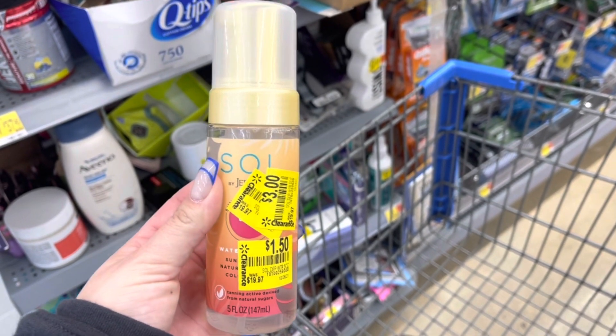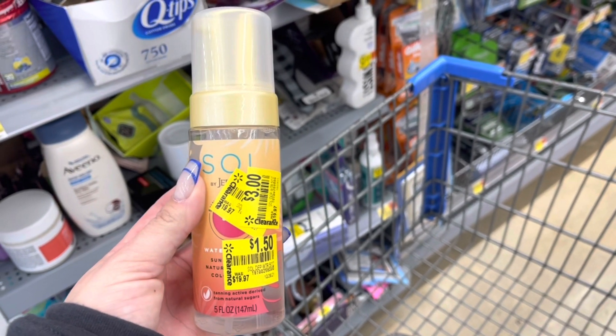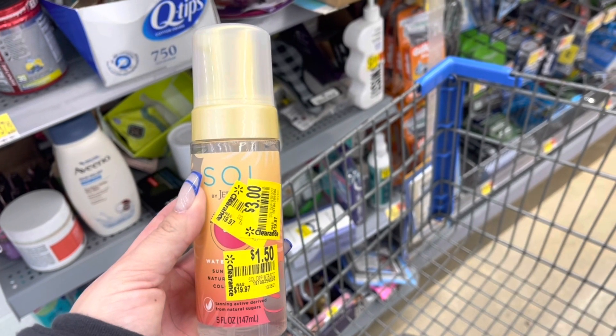Look what I found — it must have been a straggler. So this is $1.50 on clearance. I'm going to submit to Ibotta for $3 back, making this a $1.50 moneymaker.